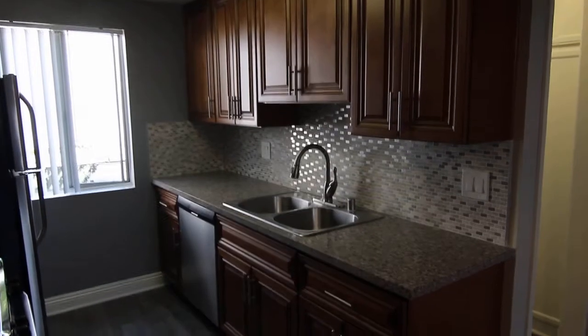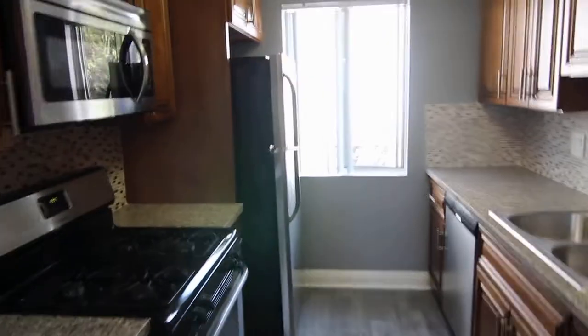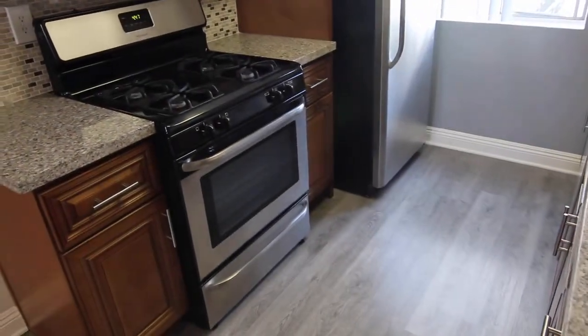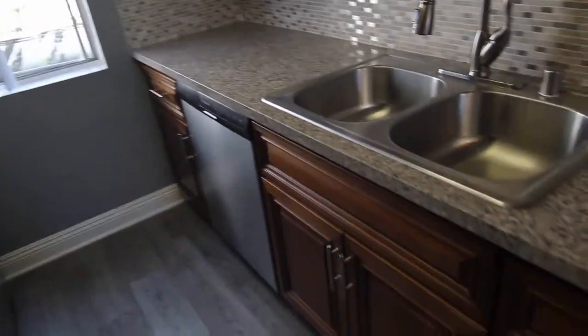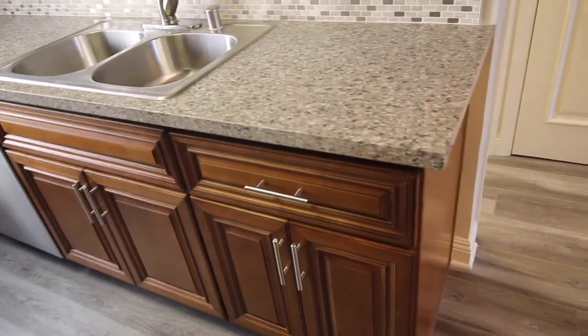Plenty of storage here in the kitchen, as well as appliances such as an oven stove, microwave, fridge, and dishwasher. It's also got these nice granite countertops. Plenty of storage.